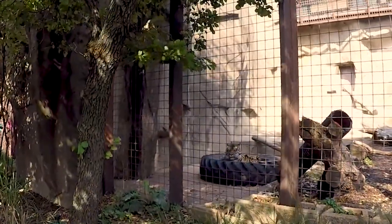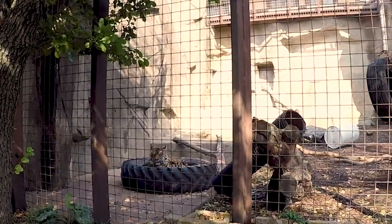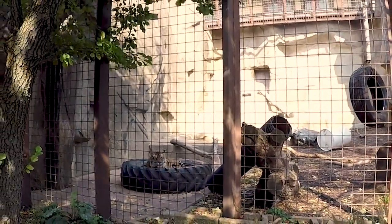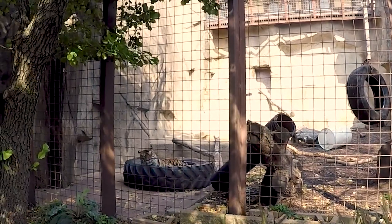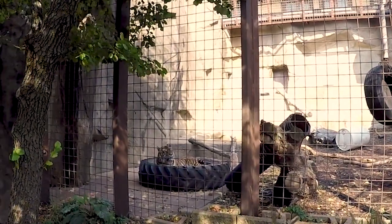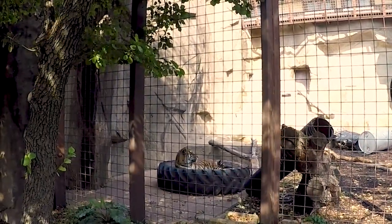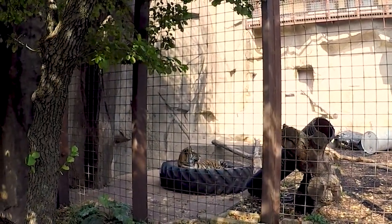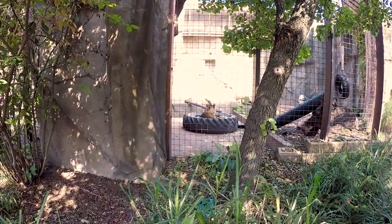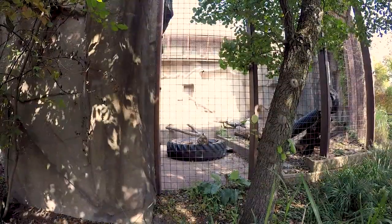I hope this tiger ain't sleeping! Let's check him out! Aww, what's up kitty kitty? Look at that tiger! Oh, he's beautiful! Look at this little tiger he's laying in! Man! Wow! Isn't that cool? He's got something to say now! Give me a growl!